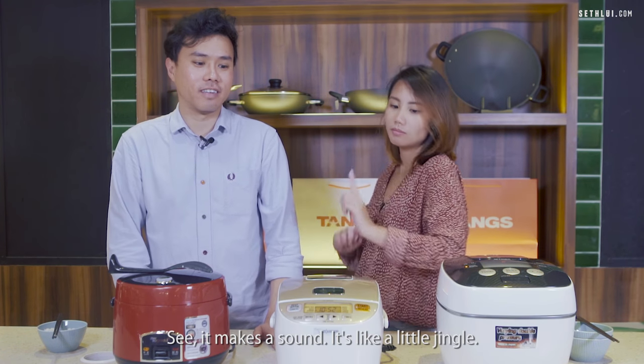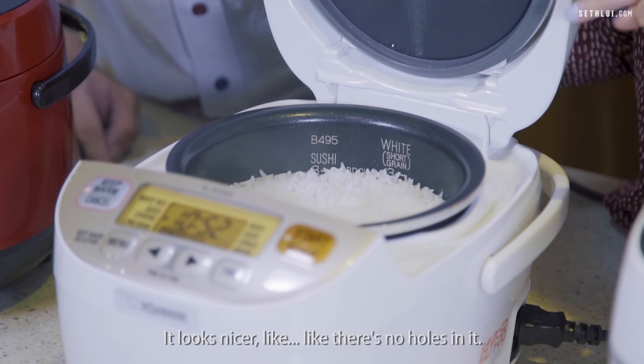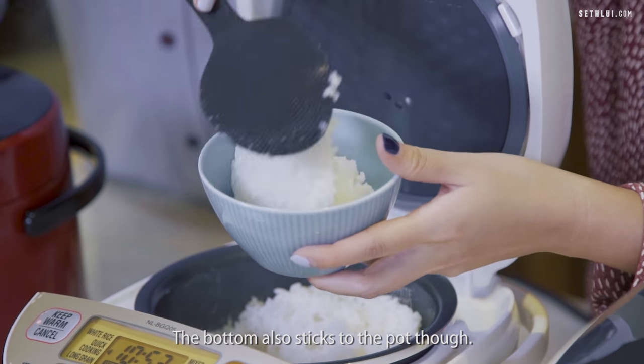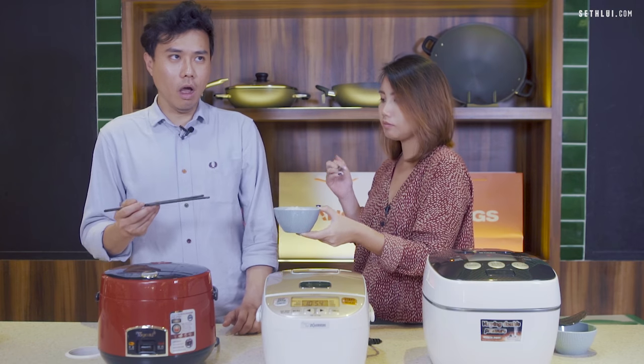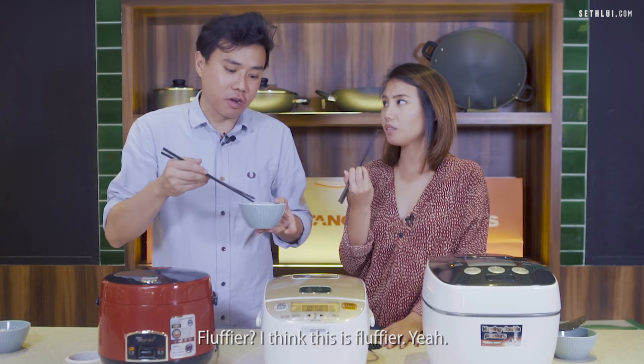The Zojirushi makes a little jingle when done. The rice looks nicer — no holes, more even. It's soft, though the bottom sticks to the pot a bit. Overall it feels more firm and fluffier.